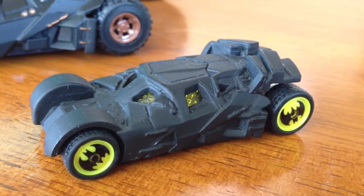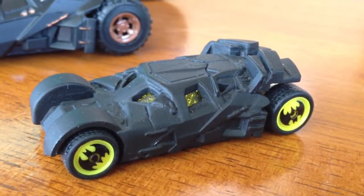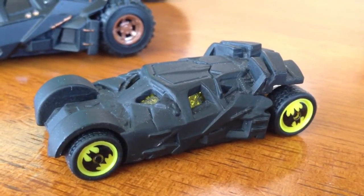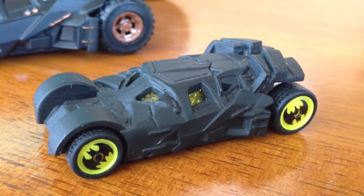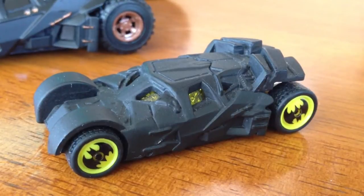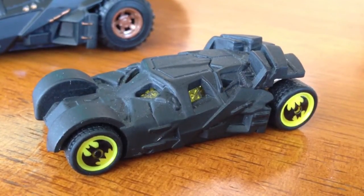Hey, what's up guys, back again with another video. This is Mr. Sensitivity, thanks for tuning in. Glad to be back once again. If you guys don't know yet from the title, yep, it is another unboxing video, but at the same time I'll be showing you guys my collection of the Batmobile tumbler.